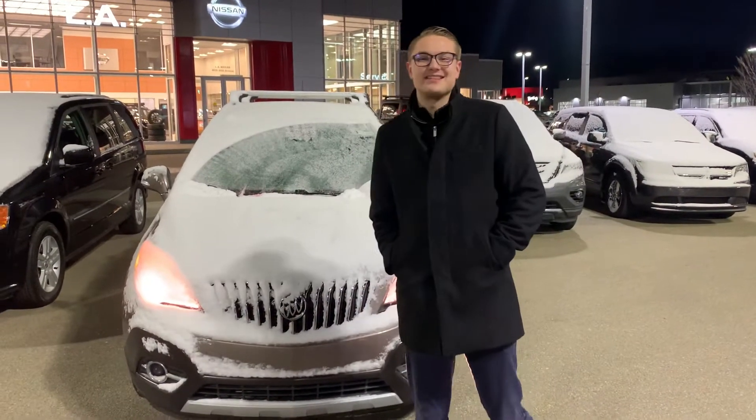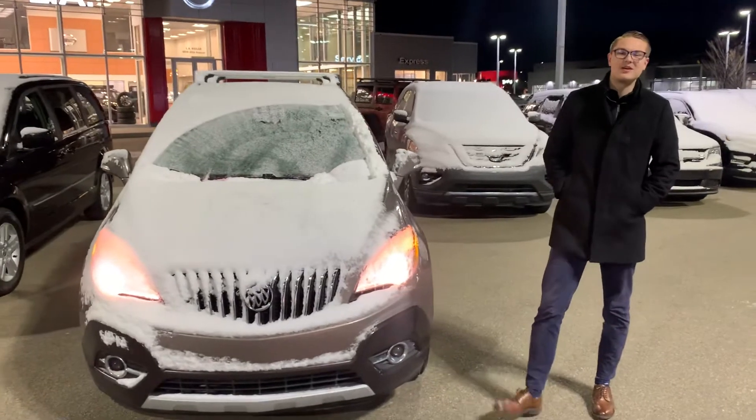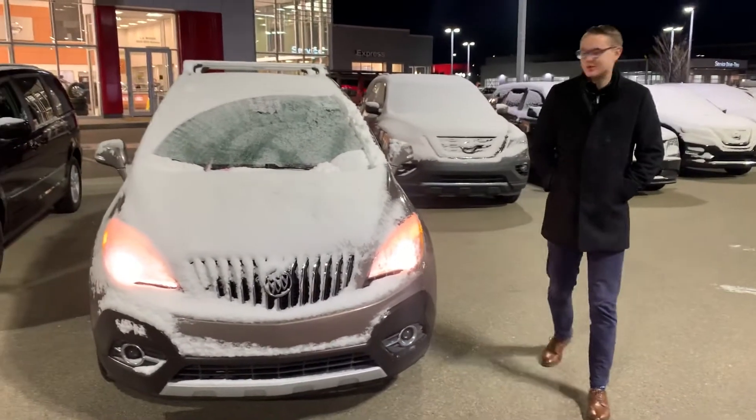Hey there, good evening. It's Colby down here at LA Nissan. I figured I'd jump in front of the camera to put a face to the name, so you know who you're working with, as well as show you this gorgeous UA Concorde that we got here.